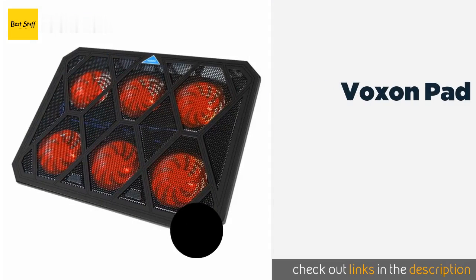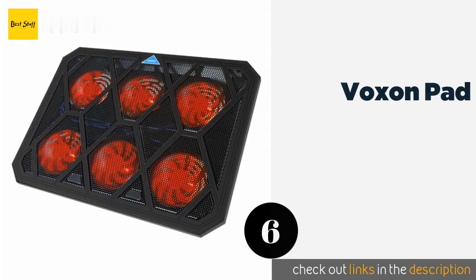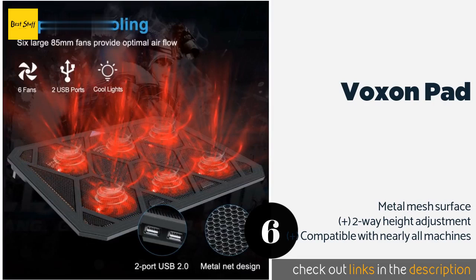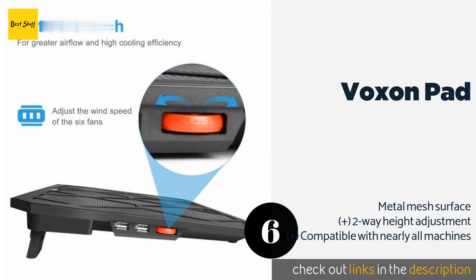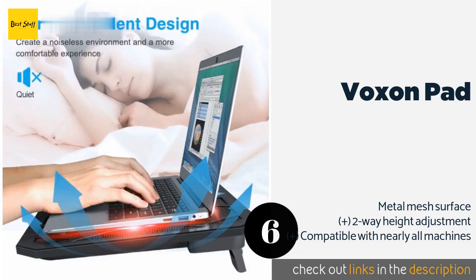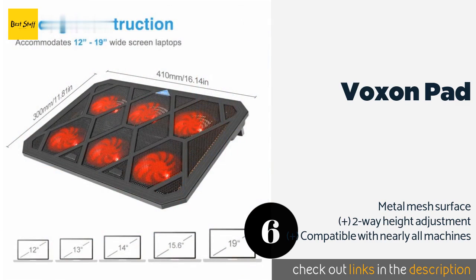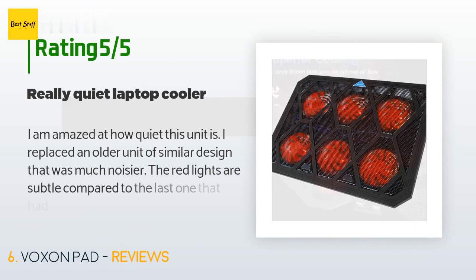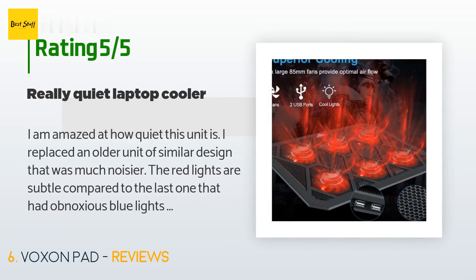The next one is the Voxen Pad. Even if you're using a powerful device such as a mobile workstation, the Voxen Pad can help keep temperatures down thanks to six reasonably sized fans that work together at up to 1400 RPM. Despite its usefulness and reliability, it's not very expensive — available on Amazon for $23. There are 197 customers who have reviewed this product, with an average rating of 4 stars.